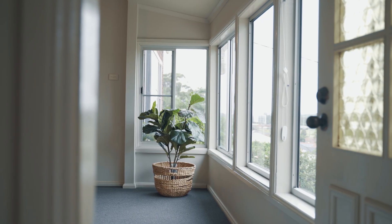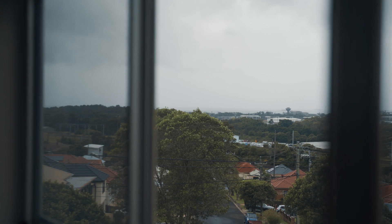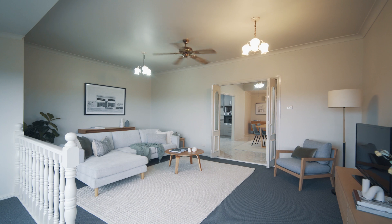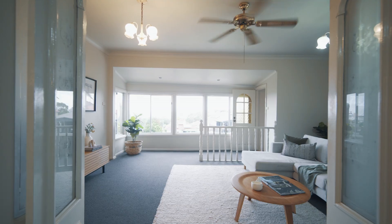Situated in an elevated position to capture views across the ocean towards the five islands, this much-loved family home of many years is ready for you to be the author of its future story.